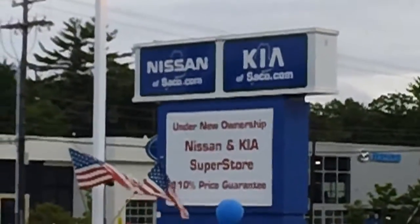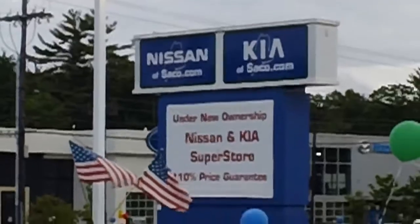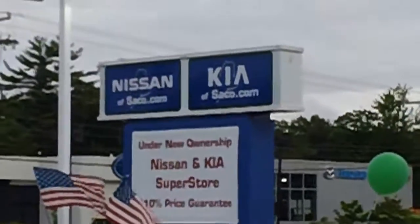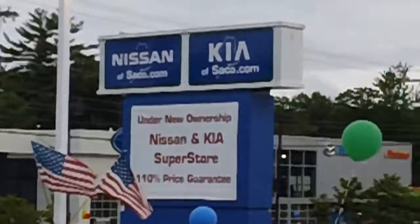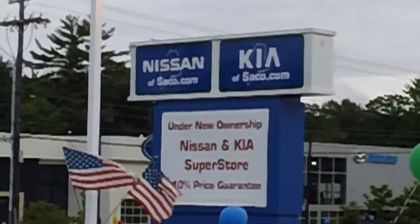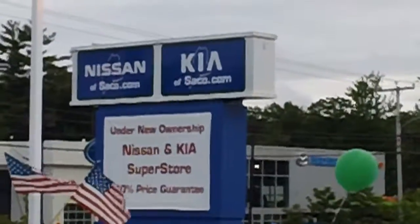Hello, my name is Joe Robinson. I'm the Internet Director for KIA of Saco. We're located at 860 Portland Road in sunny Saco, Maine, right on the Auto Mile right here on Route 1. Thank you for taking a few minutes to take a look at this introduction to our dealership.